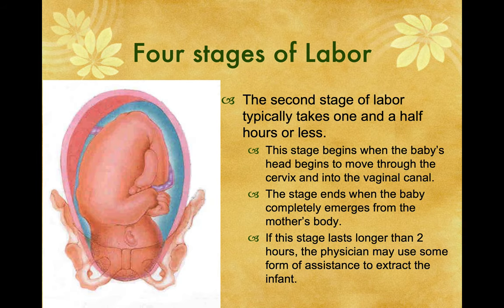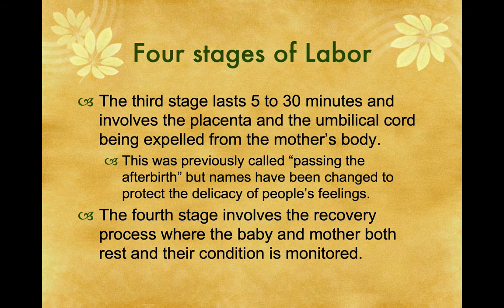The first stage is labor. The second stage is where the baby actually emerges from the birth canal — the baby's actually being born. The third stage is when the mother passes the placenta, which she doesn't need anymore, and the umbilical cord. They need to get all of it out; if they don't, it can cause a lot of problems. So that's the third stage.